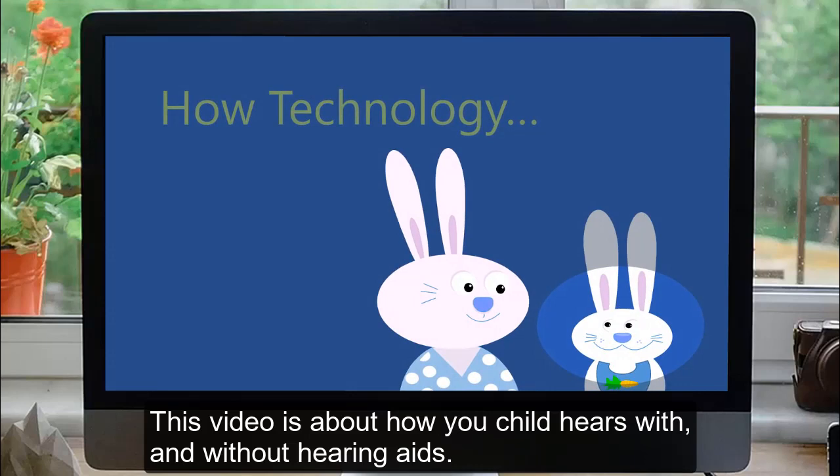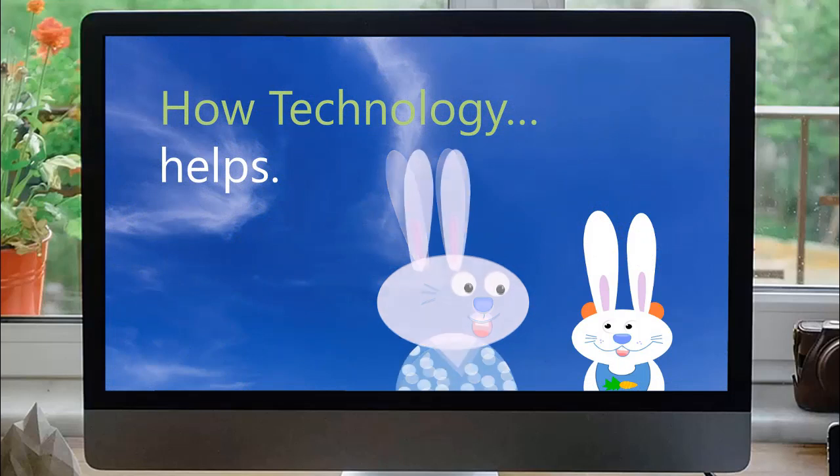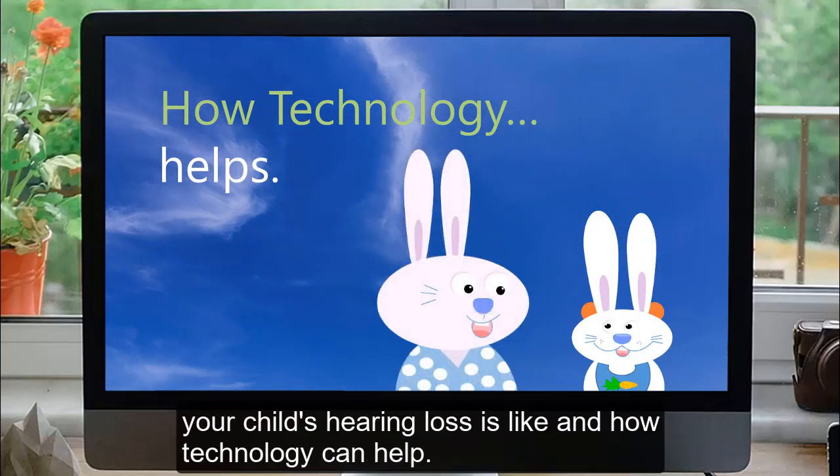This video is about how your child hears with and without hearing aids. At the end of this video, you'll have a better understanding of what your child's hearing loss is like, and how technology can help.